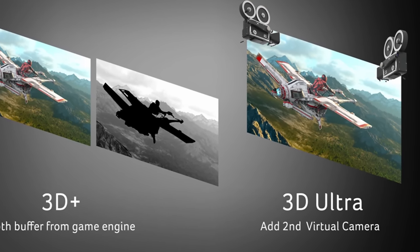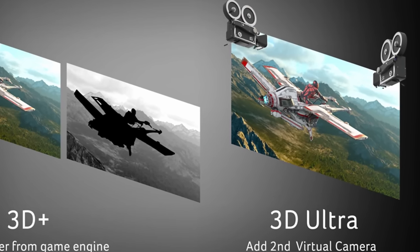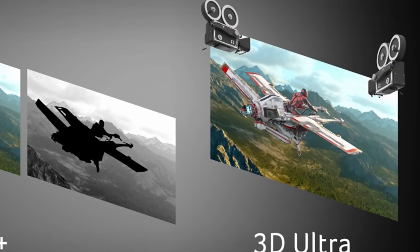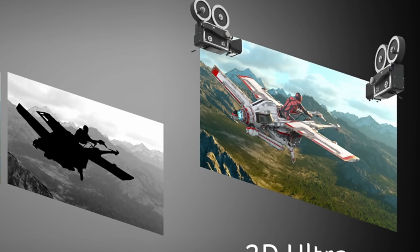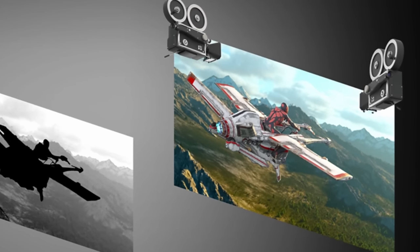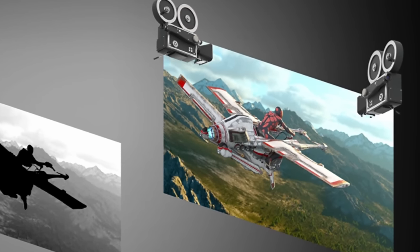That has changed with Acer's brand new 3D Ultra technology. The new tech perfectly shows off those 3D objects with visible perspective that extends the gaming world inside and even out of the display. Because now, just like for VR, a second camera renders that second picture that is needed for a truly stereoscopic view.